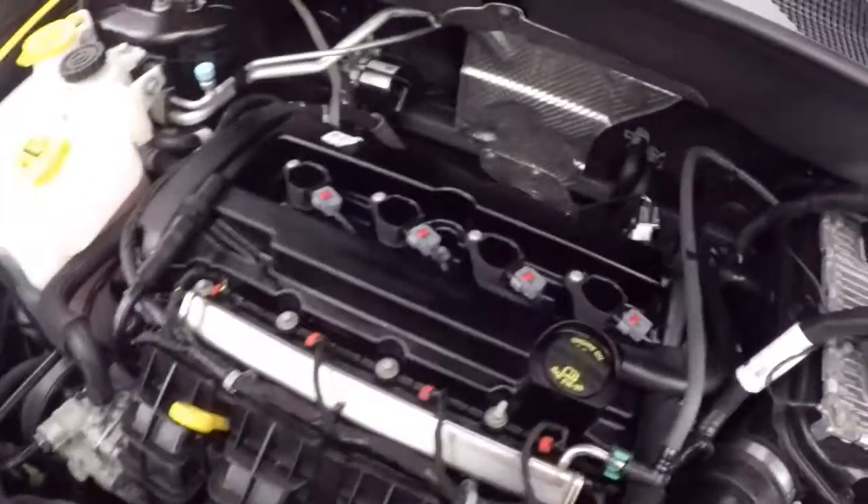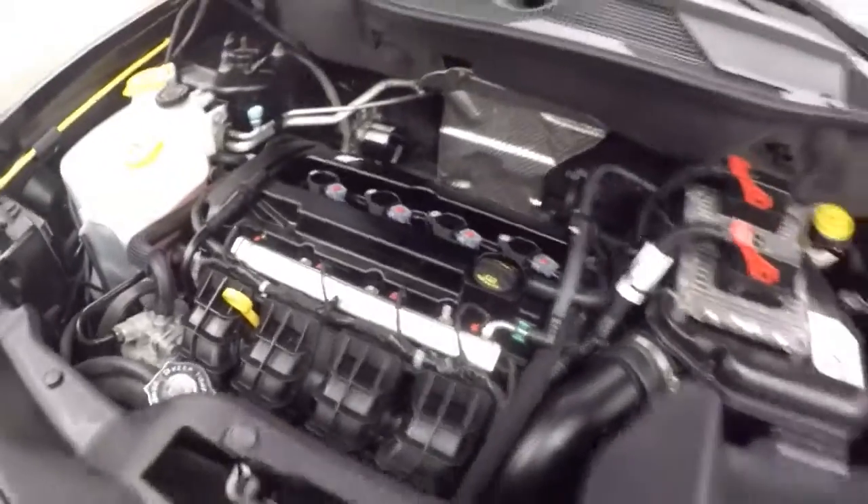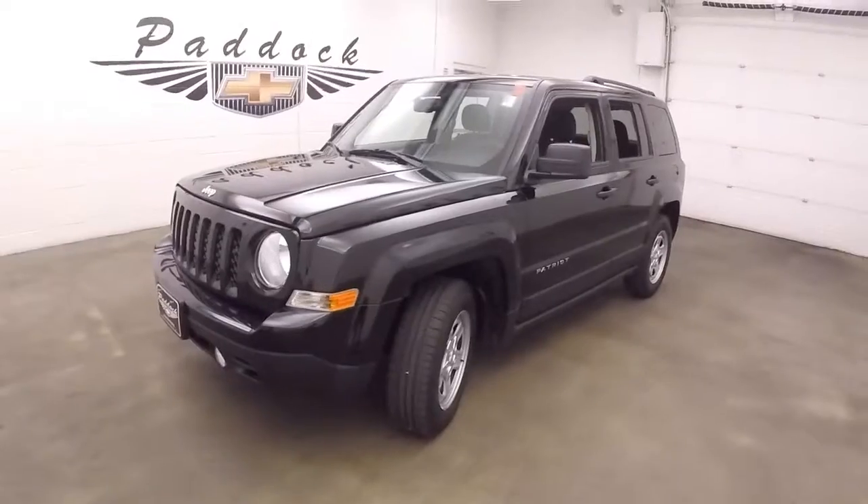There's a 2.0 liter — nice and strong, nice and smooth, plenty of power. Nice 2016 Jeep Patriot.